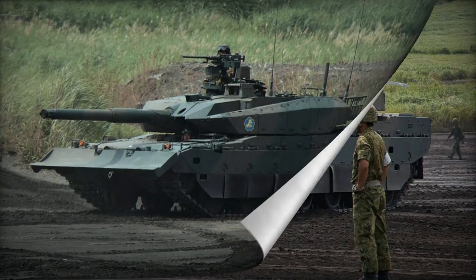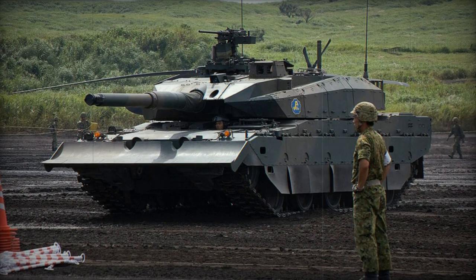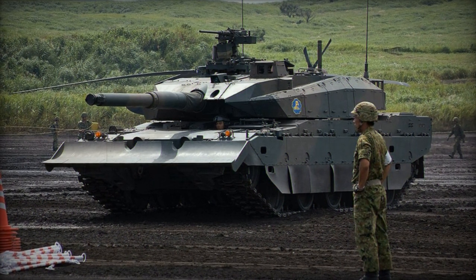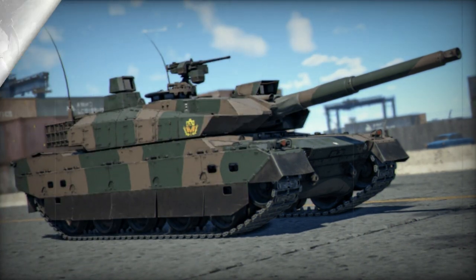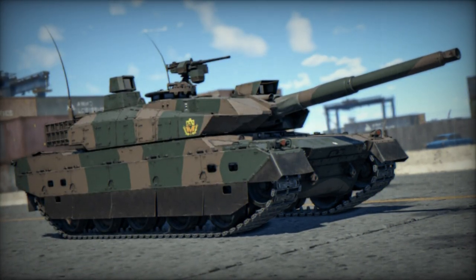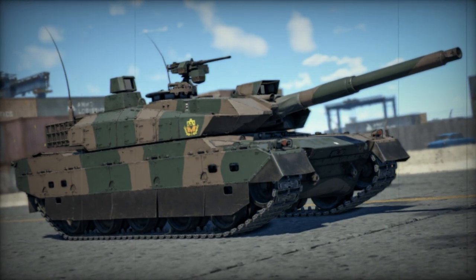Some tanks are equipped with a front-mounted dozer blade. Interestingly, in 2014, Turkey expressed interest in acquiring a production license for the engine of the Type 10 tank, intending to integrate it into the domestic Altai main battle tank. However, Japan declined to transfer the technology.